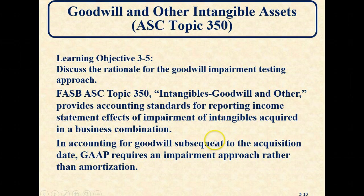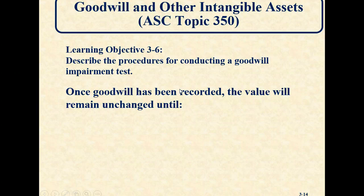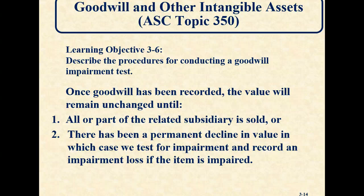Once goodwill is recorded as of the acquisition date, the value doesn't change — we don't amortize it. It stays the same until we either sell a portion of the subsidiary, or there's been a permanent decline in value. In that case, we test for it.